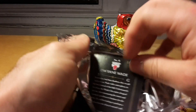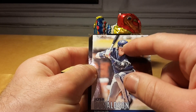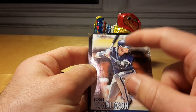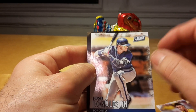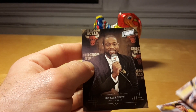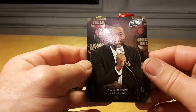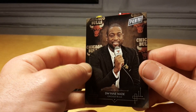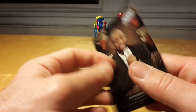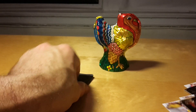Dwayne Wade of the Chicago Bulls, just transferred from Miami, and Josh Donaldson. All the Major League logos are airbrushed because Panini doesn't have a Major League Baseball license. And for some reason the Dwayne Wade card is not in a Chicago uniform, although in Hoops and Prism he was already shown in his Chicago uniform. That's a little bit strange.